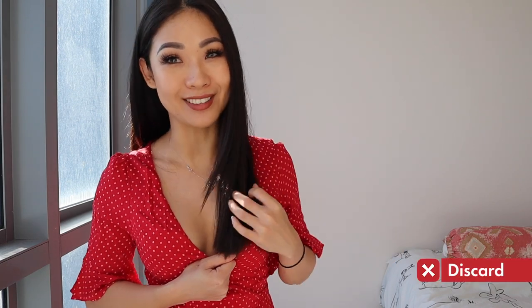So first one is this dress. As much as I love red and I love polka dots and I think it's really, really cute, the front is just too low for me and it just does not fit right. So this one definitely has to go.